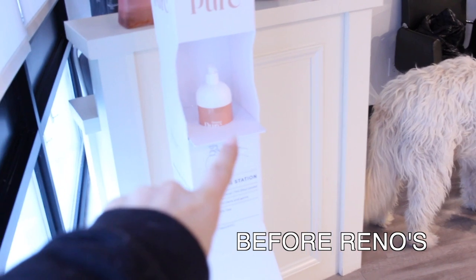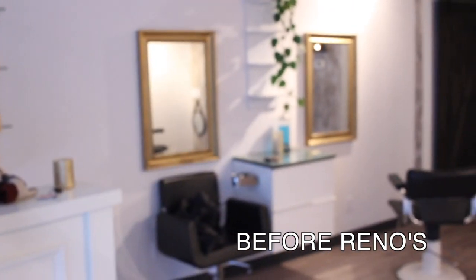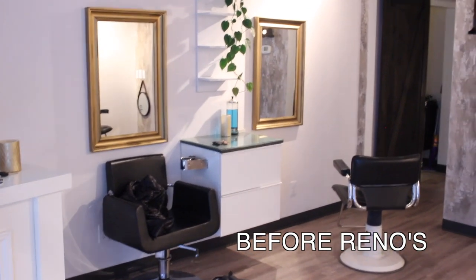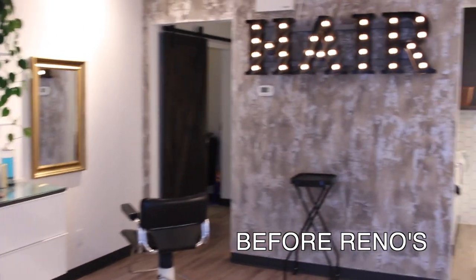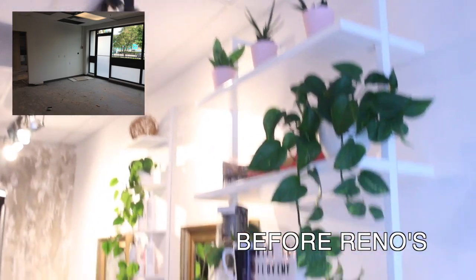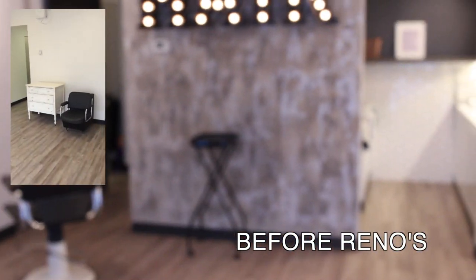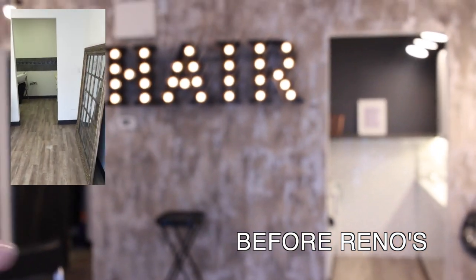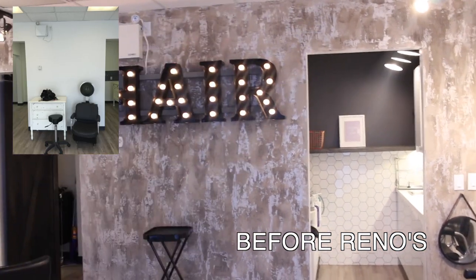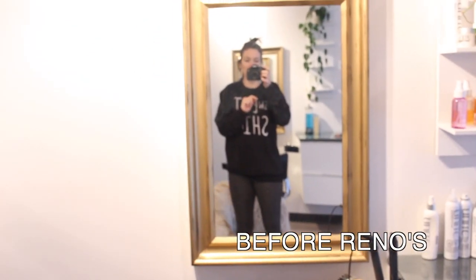We've got our lovely sanitization station and our front desk, got product back there. This is how the salon's been set up. I moved in here five years ago. We've already started packing up some stuff, but you can see two chairs here, two chairs here — four stations out here in the open. This is like my favorite thing, the hair sign, which is going goodbye. This whole wall is actually going to get torn down. This is where I've always worked for the last five years.